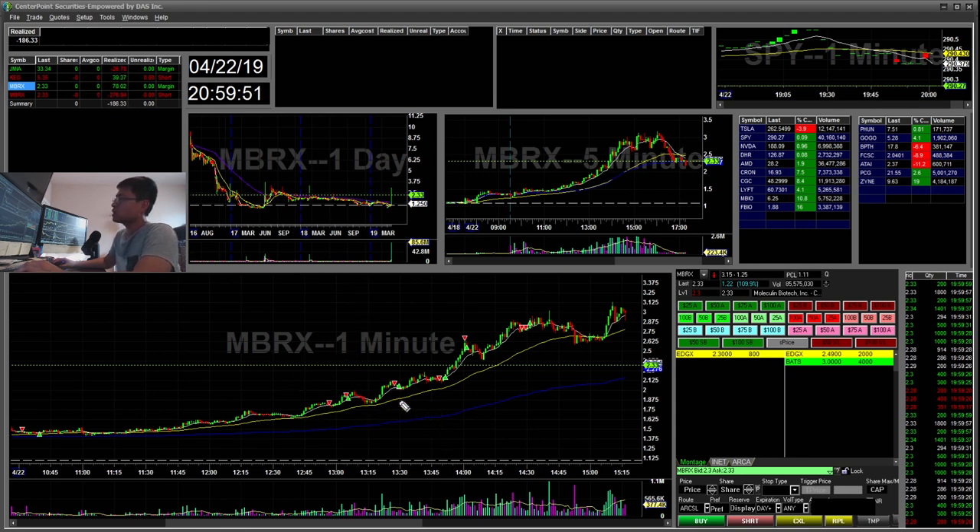The good thing is each of these I stopped out per my plan, which is good. But because I was 0 for 4, it turned out to be a bigger loss when you add them all up.